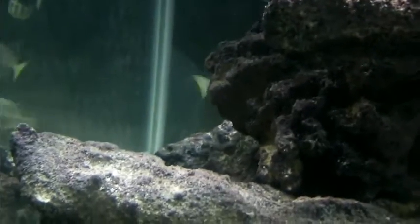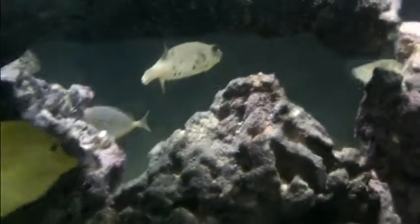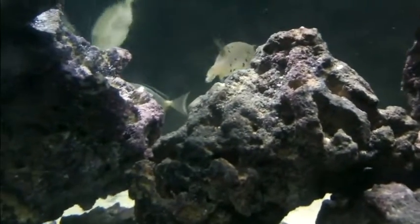Here is the blue jaw trigger again. The yellow tang is hiding out in this little rock, full of his Nori. And the Niso tang is in the back, doing pretty good.